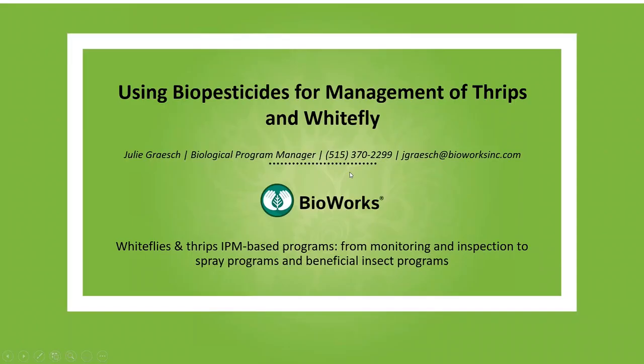Hello and good afternoon, and thank you all for being with us here today. My name is Julie Grash, and I'm going to be talking about using biopesticides, as well as natural enemies, for management of thrips and whiteflies. These are two pests that have really cropped up this year, which is why I wanted to focus on them.